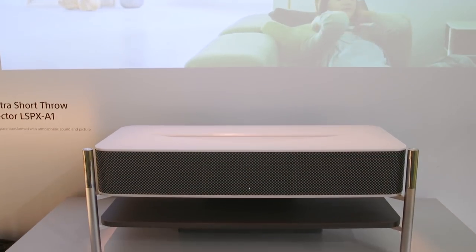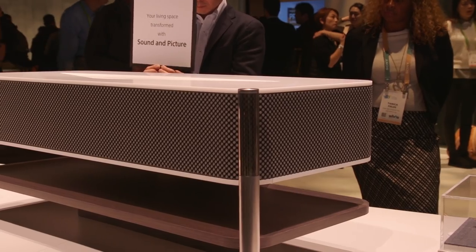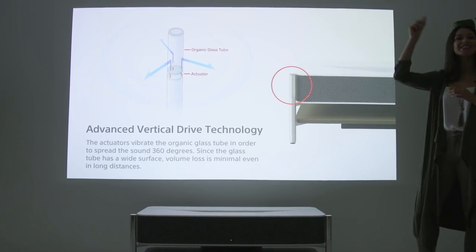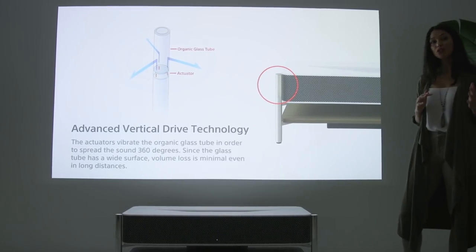Sony is back at CES with another 4K projector from its Lifespace UX group. Last year we saw a pretty expensive projector from Sony, and this one is even more expensive at $30,000.